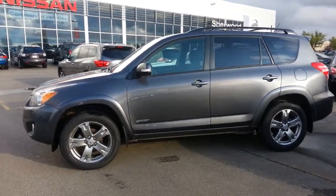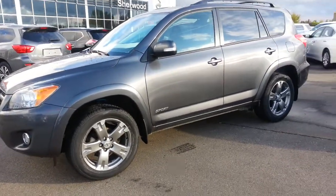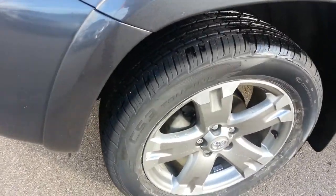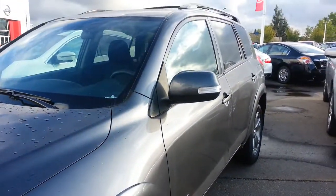Hi there, it's Ron here at Sherwood Nissan, and this is the really nice 2012 Toyota RAV4 that you're interested in. It's in really fantastic condition, with very new tires and nice alloy wheels, and very nice lines.